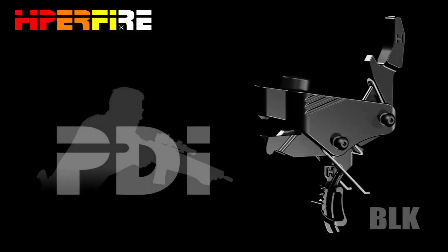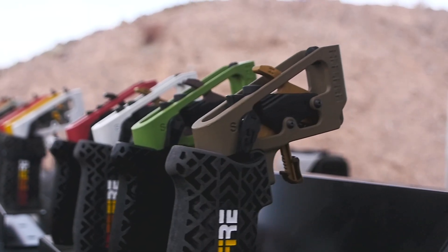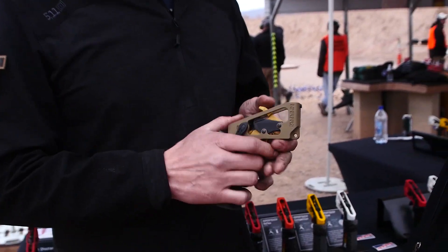You get all the same Hiperfire quality that everybody's used to, but we've used our mechanical advantage technology to allow us to use some heavier hammer springs and get that lighter pull without the use of our toggle system. So you've got a full drop-in trigger, mil-grade drop-test safe, hits harder than mil-spec, with a two-pound pull.